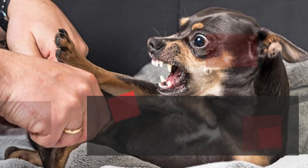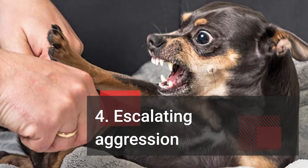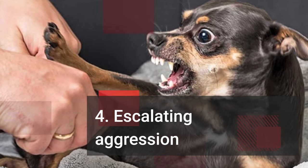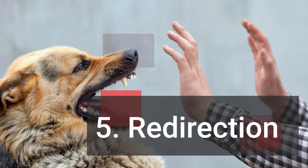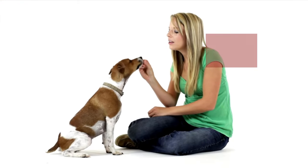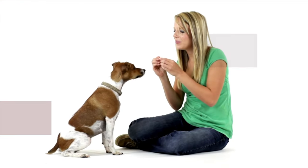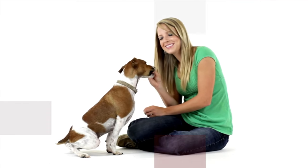4. Escalating aggression — behaviors that progressively worsen over time, such as increasing intensity of growls or barks. 5. Redirection — aggression directed towards a third party, such as a family member, when feeling threatened. Aggressive behavior should never be tolerated or dismissed as normal. It requires professional guidance and training to address the root causes and prevent incidents.